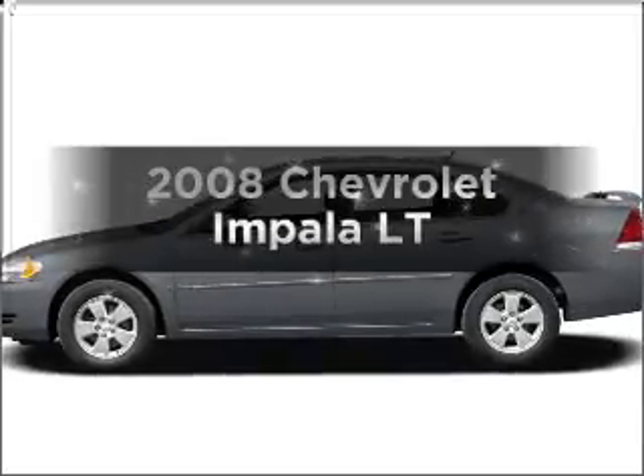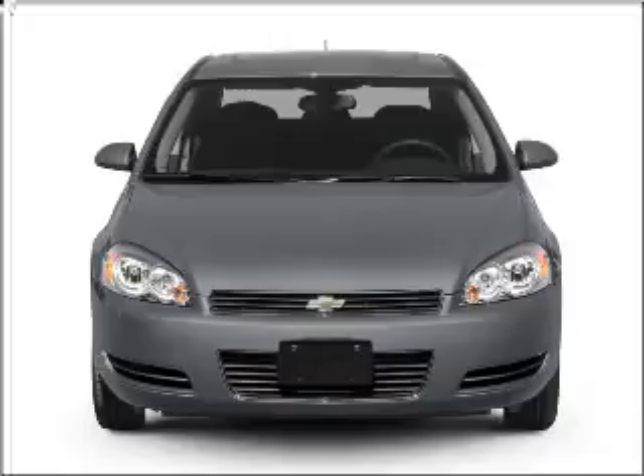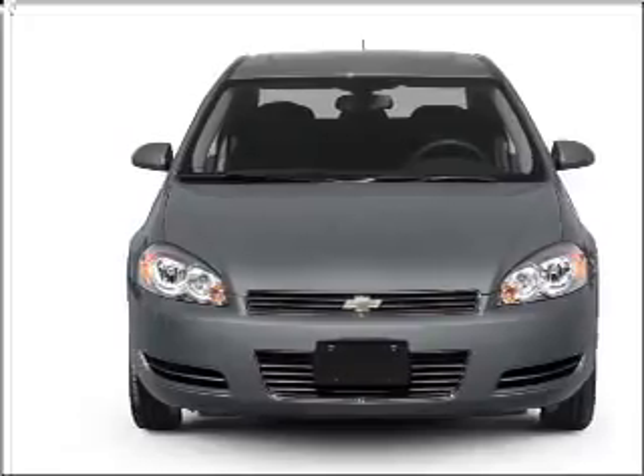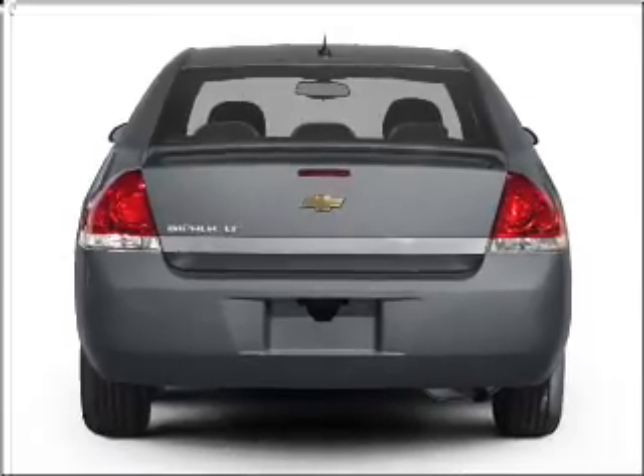Get noticed in this 2008 Chevrolet Impala. This is the set of wheels you've been looking for, with a reliable six cylinder engine connected to a smooth shifting automatic transmission. Premium wheels lend a distinctive appearance.